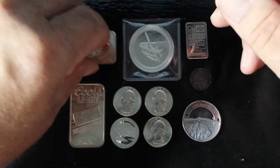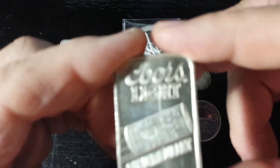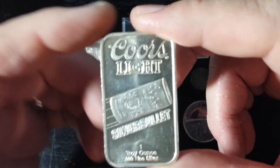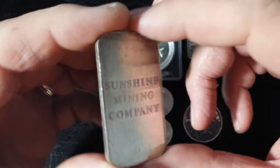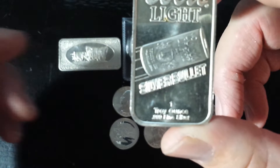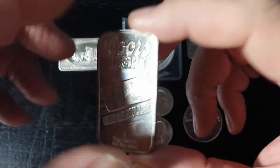Next, we have a Coors Light silver bullet — a very neat, older piece, what they consider an art bar. It's one troy ounce, 999 fine silver. I'm going to guess that this is probably from the mid to late 80s, which is kind of when Coors Light had its silver bullet campaign and advertisement. I was very pleased to get all these one ounce pieces for only a dollar over spot — most certainly a steal.